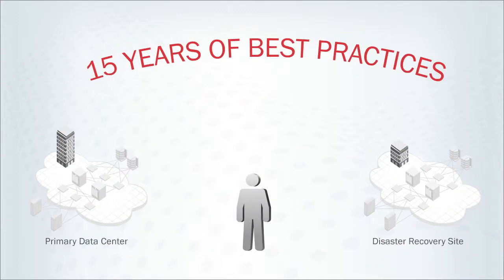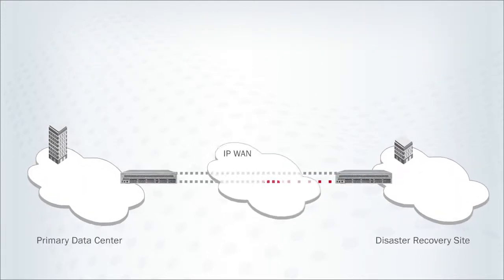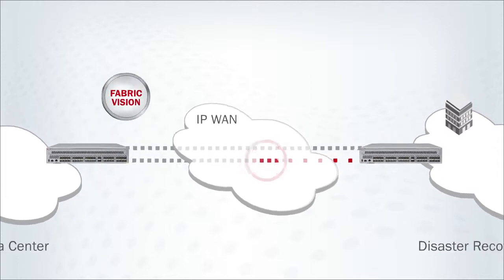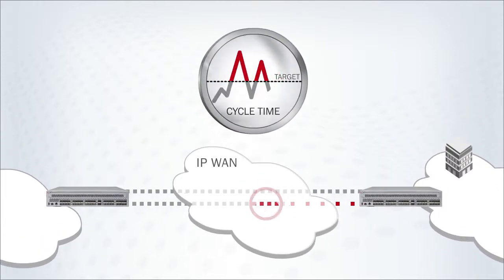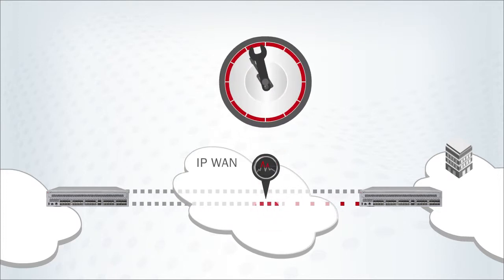It's 15 years of best practices you can deploy with a single click. Suppose an event occurs that causes the array replication cycle time to exceed target levels. With Fabric Vision, it can automatically detect anomalies and help pinpoint the problem and accelerate troubleshooting.